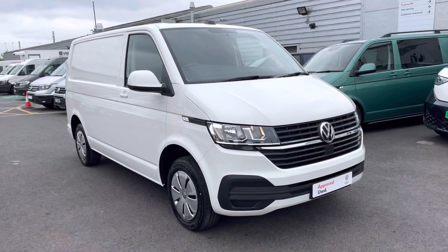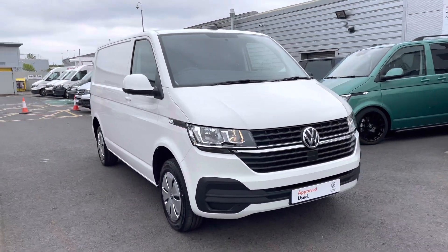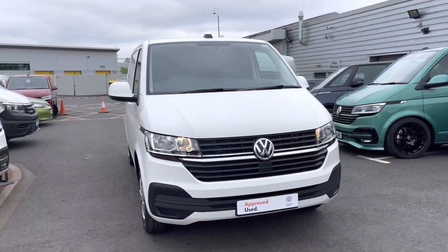Hello, my name's Fazzy here at the Volkswagen Van Centre in Birmingham, and today I'm going to be taking you around this approved used vehicle. Today we're looking at this approved used Volkswagen T28 Transporter Start Line in the short wheelbase.